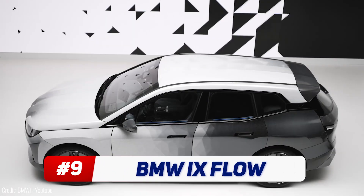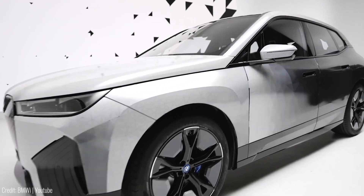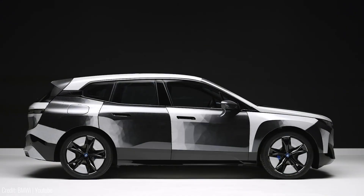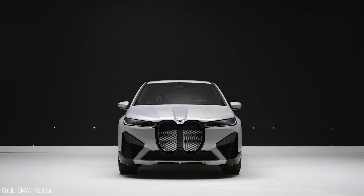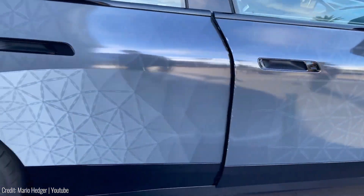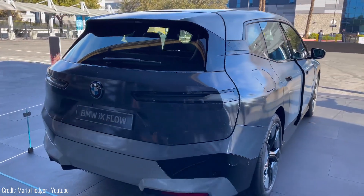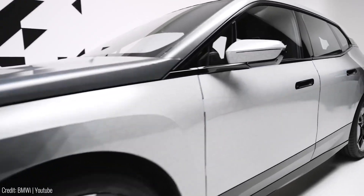This car can change its appearance digitally using e-ink displays. By applying an electric field, the microcapsules containing white, black, or coloured particles become visible, creating what is known as an electronic paper display. This opens up a whole new world of possibilities for car design and personalization. Want to match your car's color to your mood or influence the climate in an energy-saving way with the right exterior color? The BMW iX Flow makes it possible. With its energy-efficient e-ink technology, this innovative car showcases the future of automotive design.